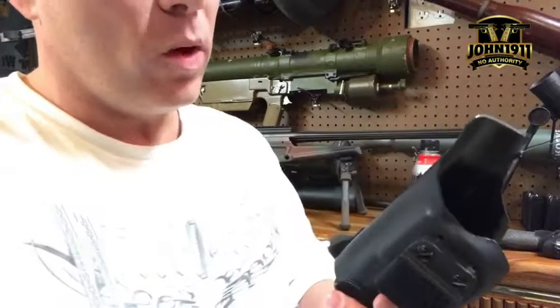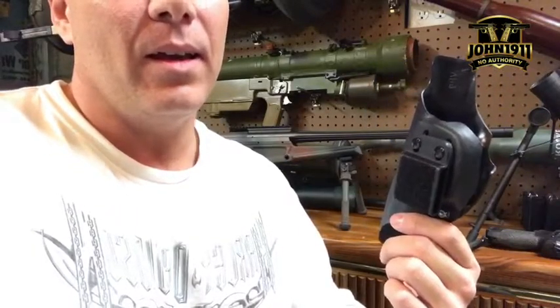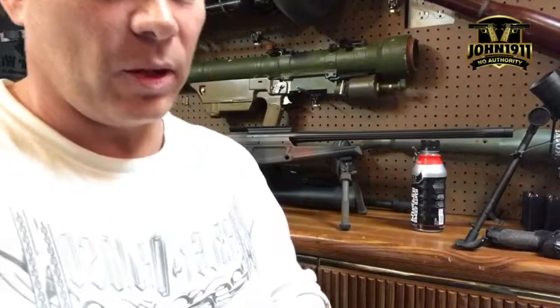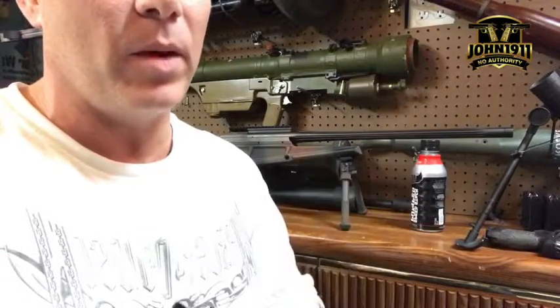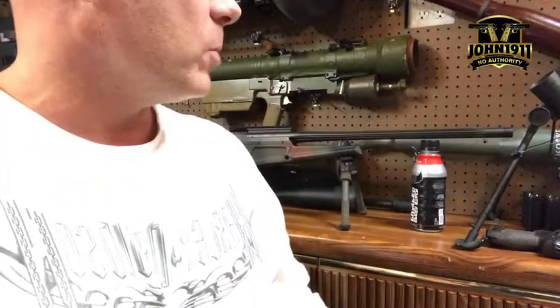It's one of the advantages of having a Glock system, because there are so many options for Glock holsters — so many options for Glock guns — that you can get stuff from anywhere and anybody and you don't have to wait three, four, five, six weeks to get a replacement.